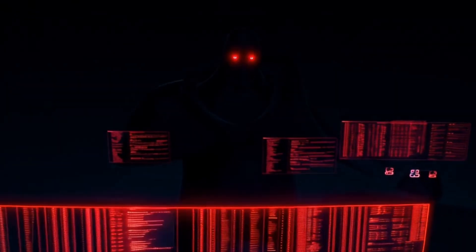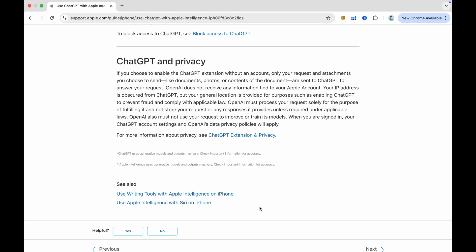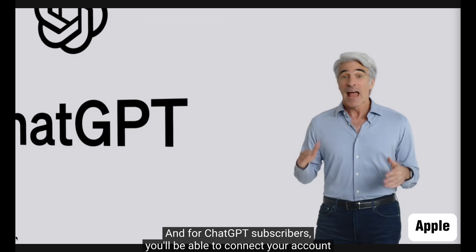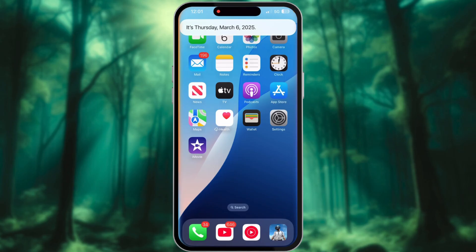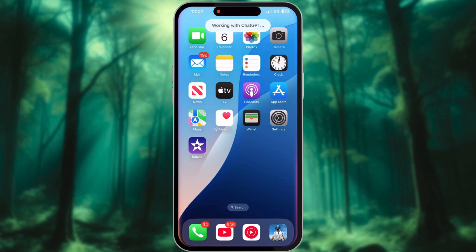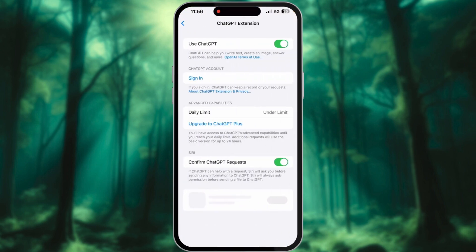The big question on your mind: is ChatGPT on iPhone secure? Short answer: yes. Apple took serious security measures to protect your data. Your queries are not stored by OpenAI, your data is not used for training ChatGPT, and Apple even obscures your IP address before sending your request. By default, Siri asks for your confirmation before sending any question to ChatGPT. If you find that annoying, you can disable the Confirm ChatGPT Requests toggle in settings.